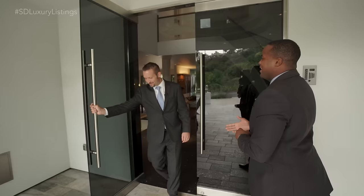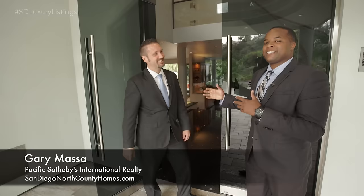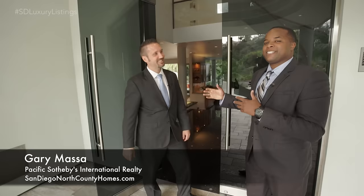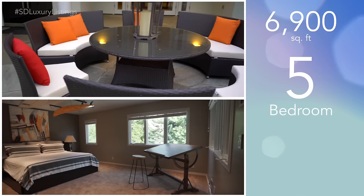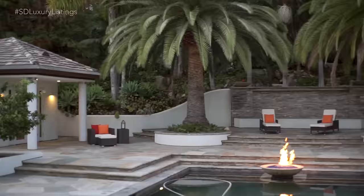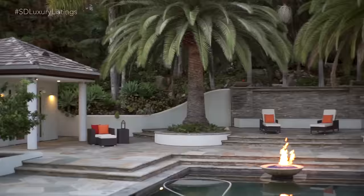This is Gary Masa from Pacific Sotheby's International Realty. What a great property — can't wait to take a look inside. The main house is just about 6,900 square feet with five beds, five and a half baths, plus an office and a media room. Out back we have a full one-bed, one-bath detached guest house with a full kitchen, as well as a detached casita with a full bathroom.